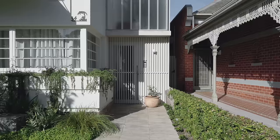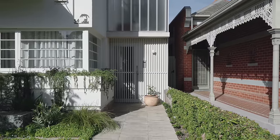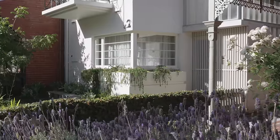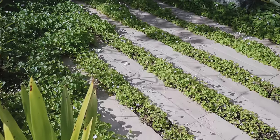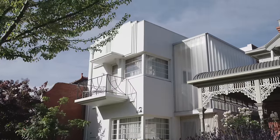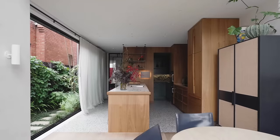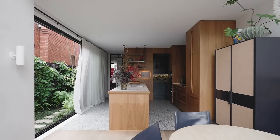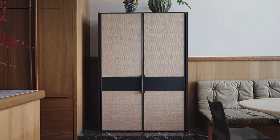We wanted the home to have a generous quality to the streetscape, one that mirrors the public life of the park. But at the same time, we wanted it to be unassuming. So it needed to be a deferential design response on first sighting — one that takes a couple of walks past to start to notice some of the differences and architectural curation and detailing that goes on behind the design.